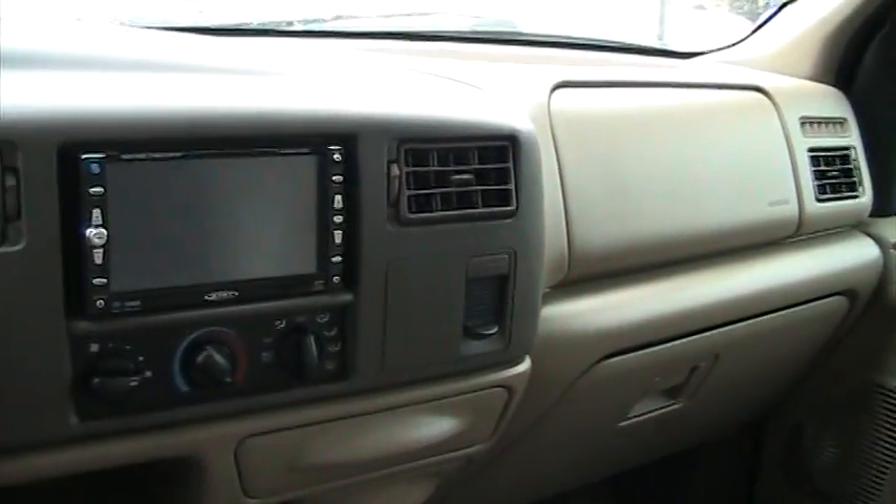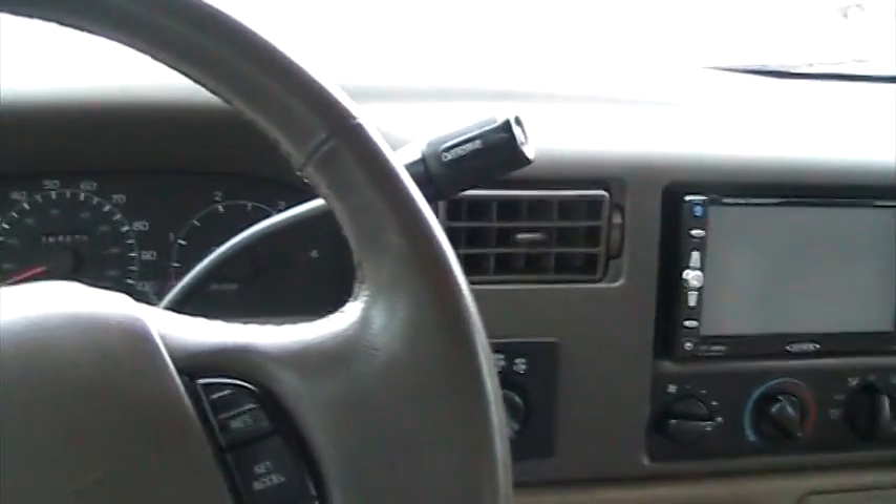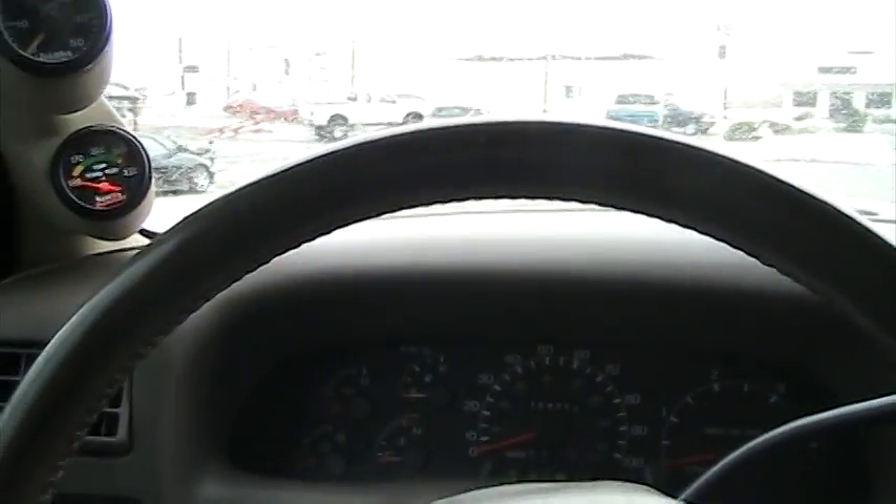The interior of the truck is super clean. The steering wheel doesn't have any wear to it. Seats and carpet are all in good shape. It's got aftermarket floor mats that cover the entirety of the carpet, which is really nice so you don't stain it.